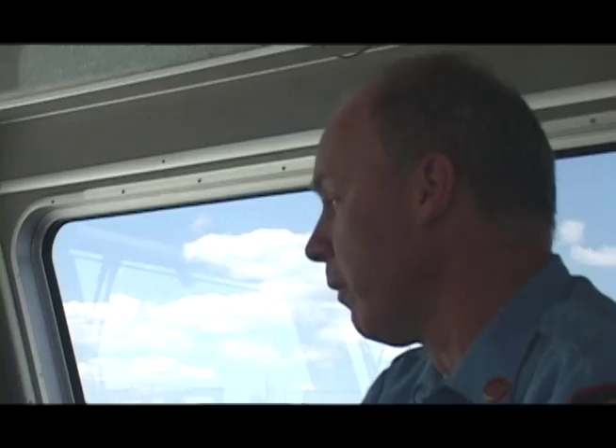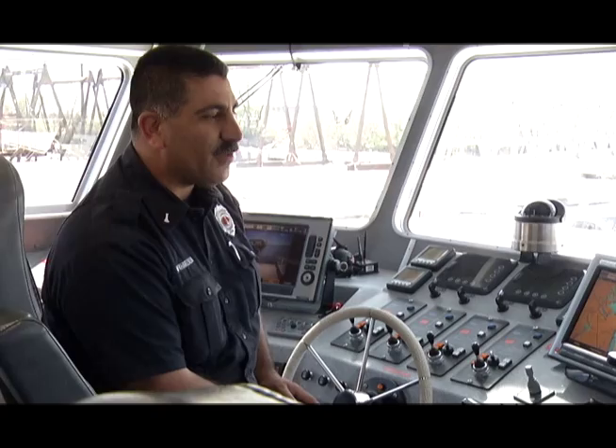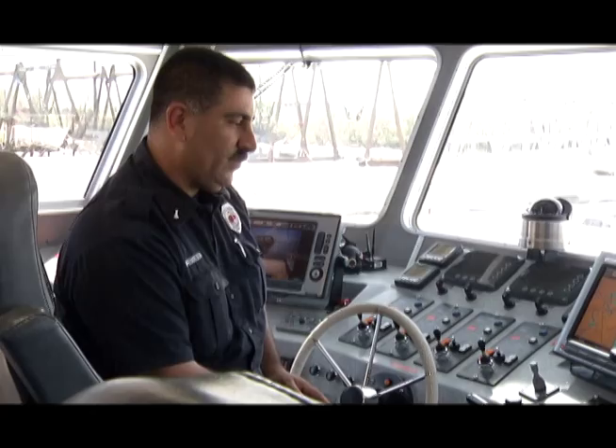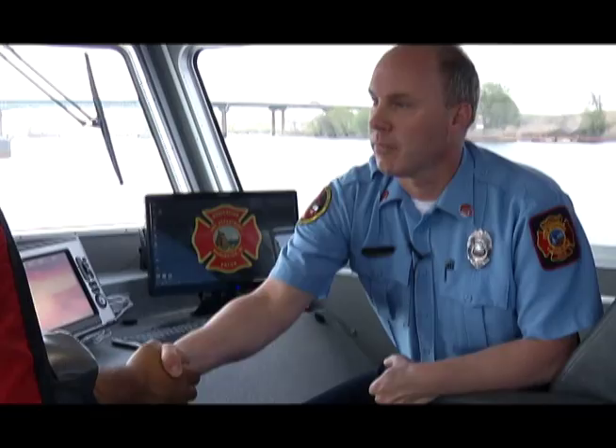Ships are pretty much high-rises on the water. Lieutenant Carrizada, we'd like to thank you for being on the show today and appreciate you taking us around and giving us a tour of the fireboat. Before we leave, we want to remind the audience that May 16th is National Boating Week — please, if you're going out on a boat, make sure you wear your life preservers. Thanks for watching. We'll see you next time on Pips on Location.